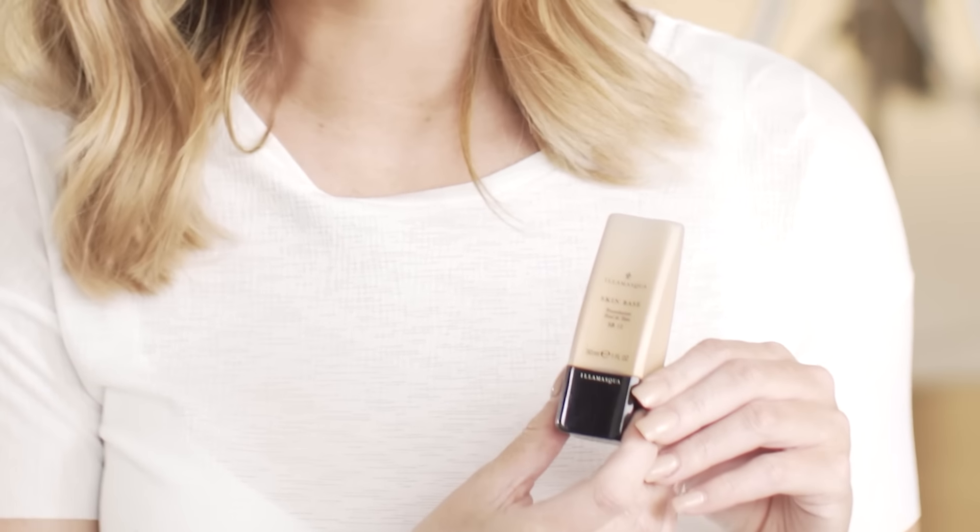In every woman's handbag you have your must-have product. These are some of mine. First I've got the Illamasqua Skin Base Foundation. I find that this gives you an amazing coverage — it's not too thick and it's not too thin. I just love the coverage it gives you. It's also got SPF 12 in it, which is good for your skin.